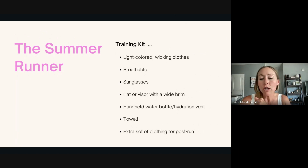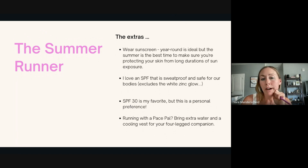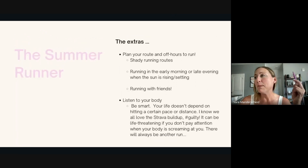With your training kit, you want to wear light colored clothing, make it breathable. You can have some fun sunnies, hat or visor, handheld bottle, hydration vest. Bring a towel for after your run or an extra set of clothes for post-run — that's critical. Wearing sunscreen is a great option year round, even on summer morning runs. You can get an SPF that's sweat proof. I like SPF 30 if I'm running early, and like 70 if I'm running in any sort of direct sun. And if you're bringing a four-legged pace pal, please make sure to bring extra water for them.